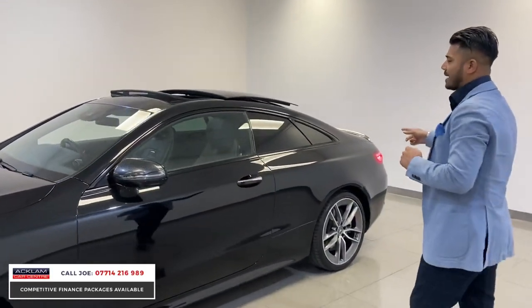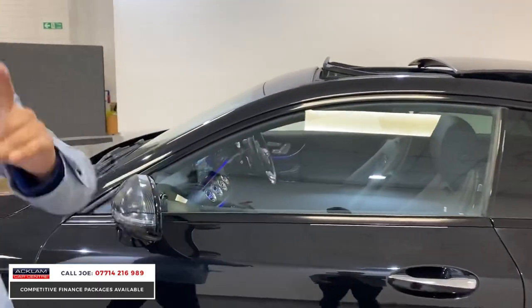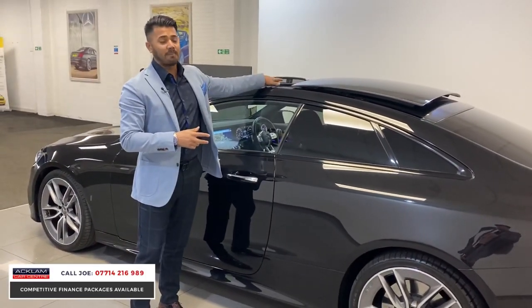Sun protection glass, high-gloss black window surrounds. You've then got that carbon effect mirror cover, and the same effect on the rear spoiler, which I'll show in a few seconds. Being the Premium Plus, you have the full tinted sliding panoramic roof.